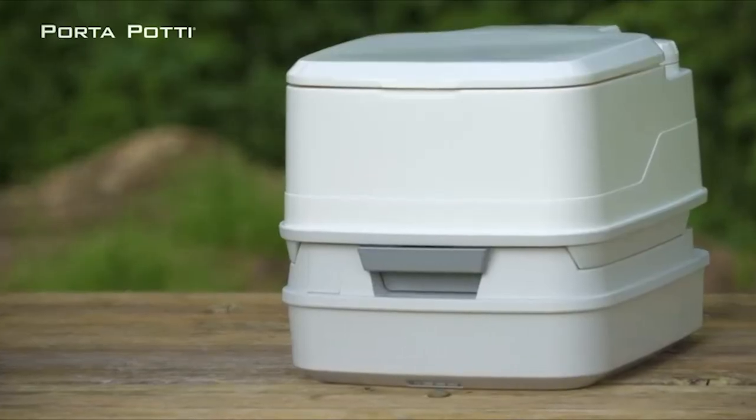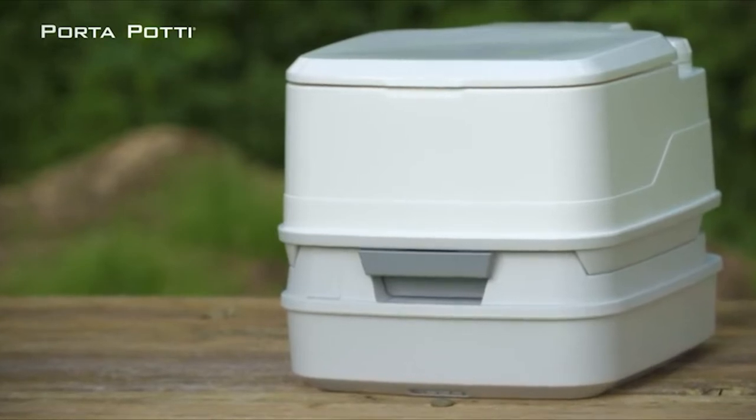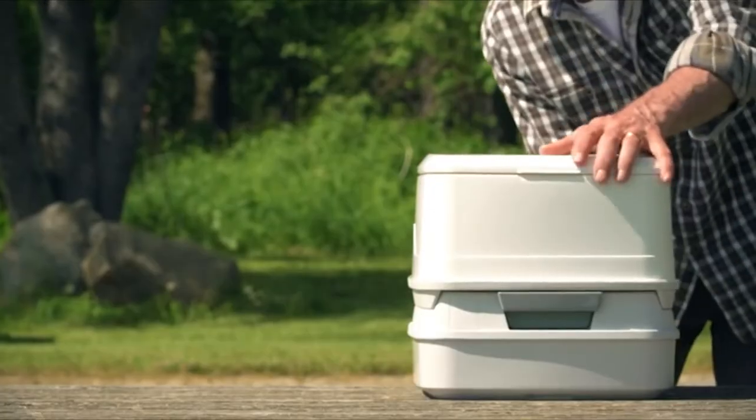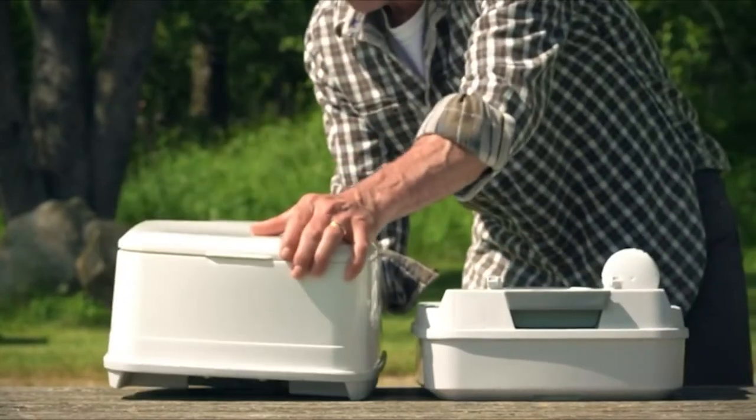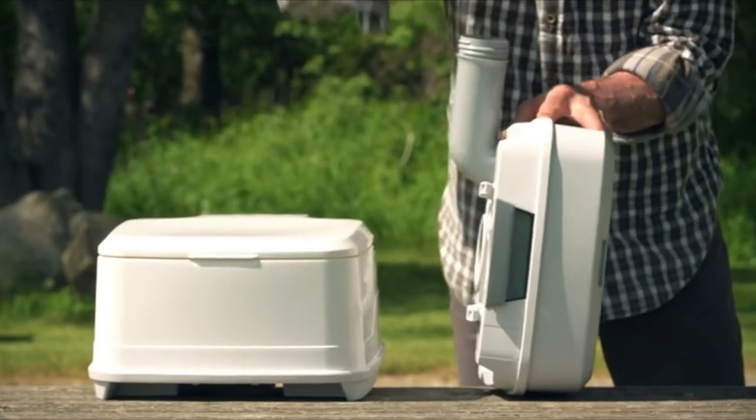With the original Porta Potty, Thetford's portable toilet line means you can be prepared for every situation. Porta potties are fresh water flush toilets that can be taken anywhere they are needed. They're sanitary, odorless, leak-proof, easy to use and clean, durable and rugged. The two-piece design and the ability to easily separate the two tanks adds tremendous convenience and functionality.